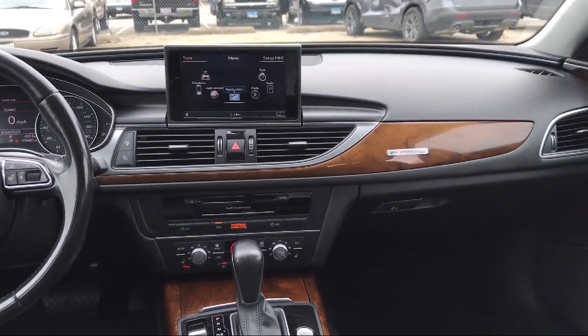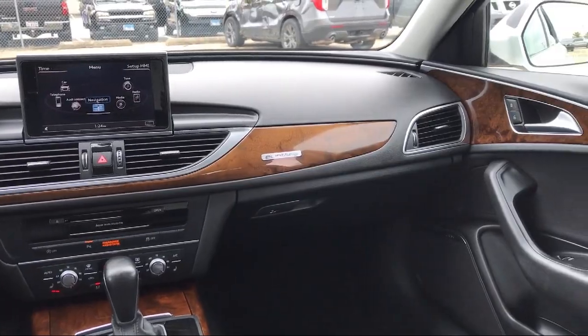Leather steering wheel with auto tilt-away, HVAC memory, wood dashboard insert, rain sensitive windshield wipers, and much more.